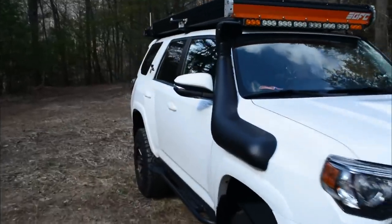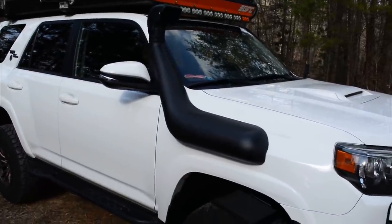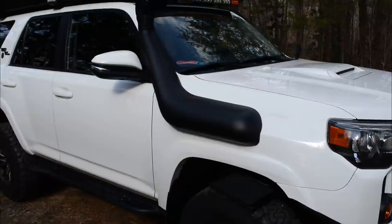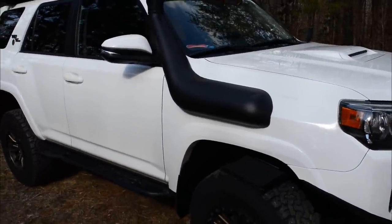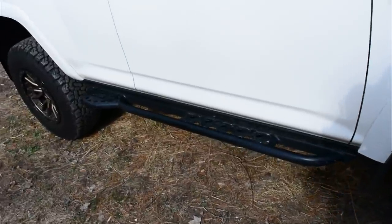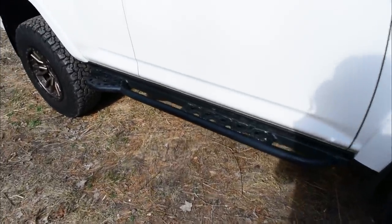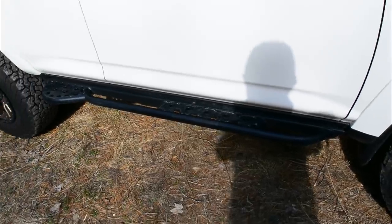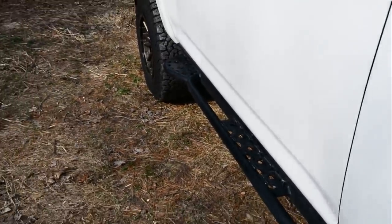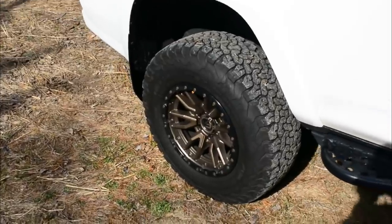Coming around the side, I've got a Dobinson snorkel. It was the right price point and has performed flawlessly through several water crossings. I also have Southern Style Off-Road rock sliders — really great product. The powder coating has held up really well even after putting it through its paces.